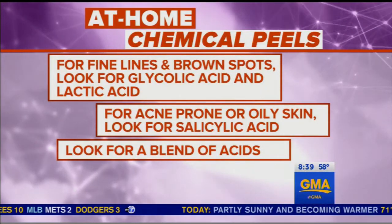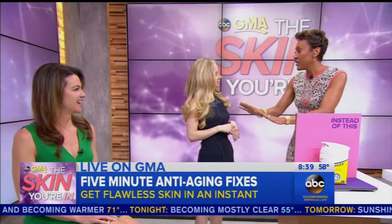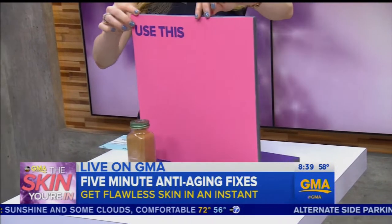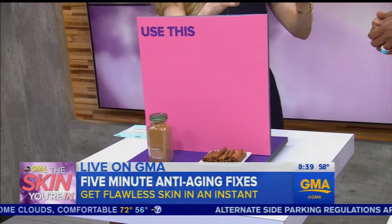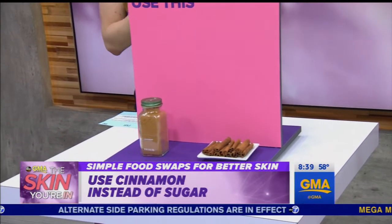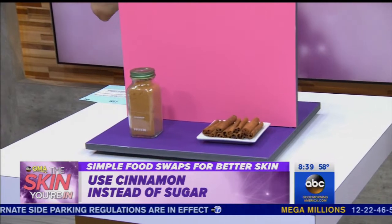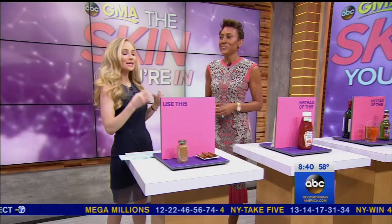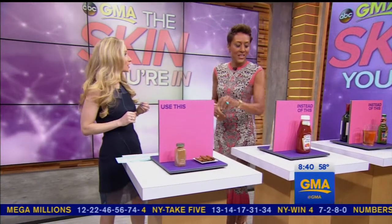If you don't want to do a peel, Dr. Bowe, there are some food swaps you suggest. Absolutely. So instead of sugar, you want to use cinnamon. Sugar ages the skin through a process called glycation, whereas cinnamon actually boosts circulation to the skin. By improving blood flow to the skin, it also increases delivery of oxygen and vital nutrients — key for giving the skin that healthy glow.